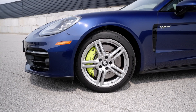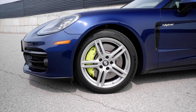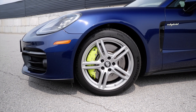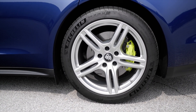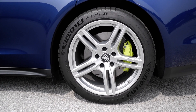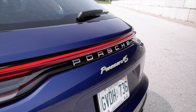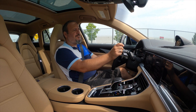The wheels are absolutely massive — 20 inch, with the fronts wrapped in 295 rubber and the rears in 315. That's a lot of tire. Best of all, the calipers are acid green, just like the outer shadow of the emblems on the car. The front calipers are 6-piston with 410 millimeter rotors, while the rears are 4-piston with 365 millimeter rotors.